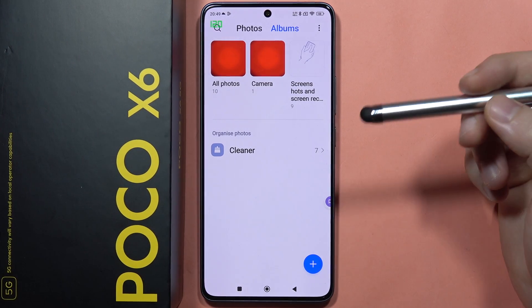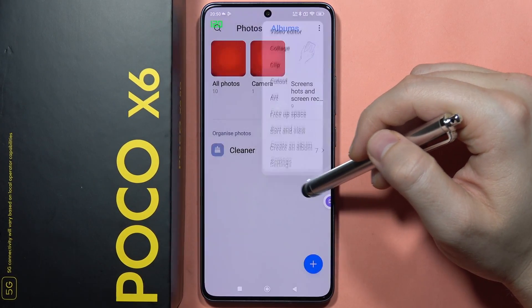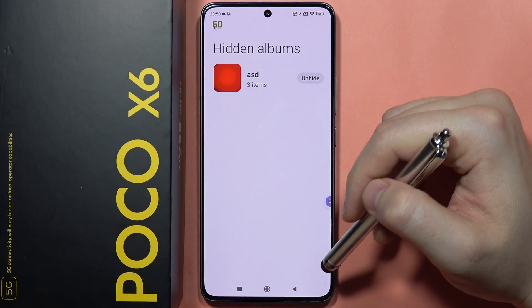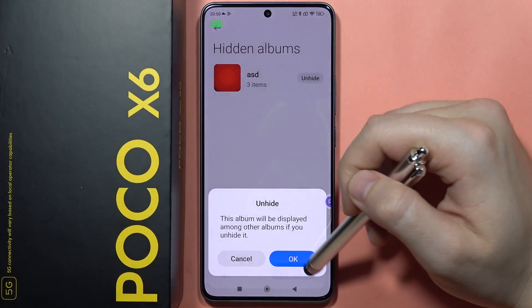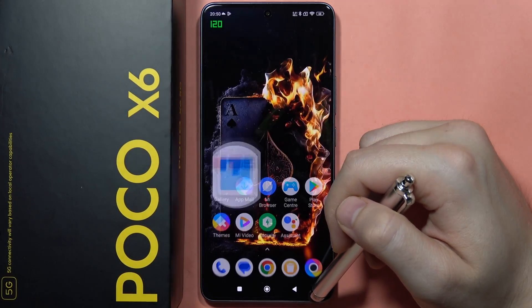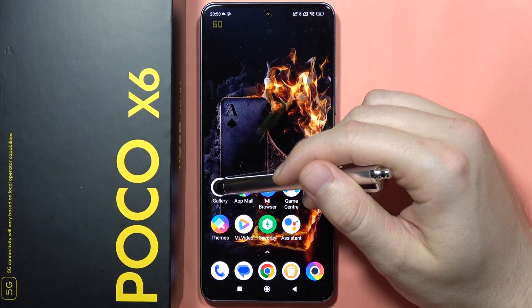If you try to hide the Camera folder you will not be able to do this, so you have to create your own custom folder. You can access these folders by going to Settings and clicking View Hidden Albums. But as you can see, if someone actually finds this place, this person will be able to click Unhide and will be able to find your hidden photos and videos. So that's actually not the best way.